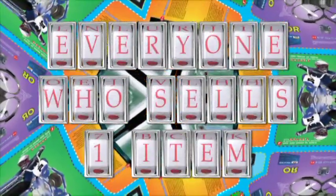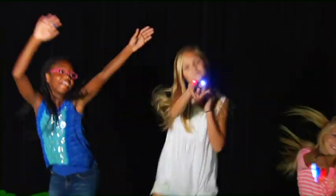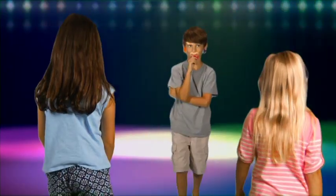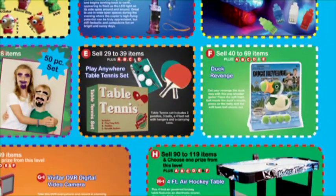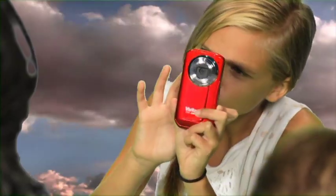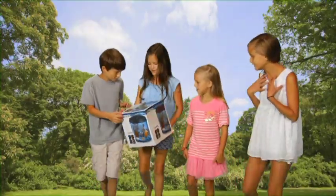Everyone who sells just one item is guaranteed to win a prize. Work a little harder and you can win things like the Slingshot Light Up Coptor Rocket. Be a rock star and create your own light show with LED finger lights. Be the master of disguise with our 50-piece facial hair disguise kit. Win awesome prizes like this table tennis set, the duck revenge game, a digital video camera, or even your very own aquarium.